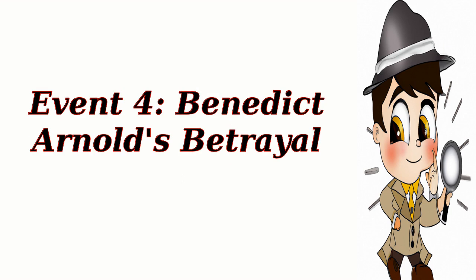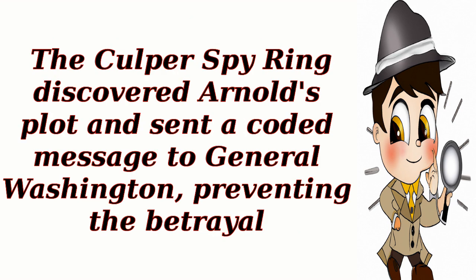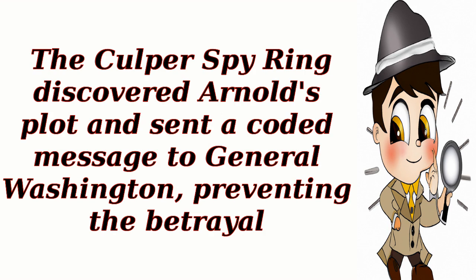Event 4: Benedict Arnold's Betrayal. In 1780, General Benedict Arnold, who was once a trusted American officer, turned traitor and conspired to surrender West Point to the British. The Culper Spy Ring discovered Arnold's plot and sent a coded message to General Washington, preventing the betrayal. This event highlighted the importance of the spy ring's work in protecting the American cause.